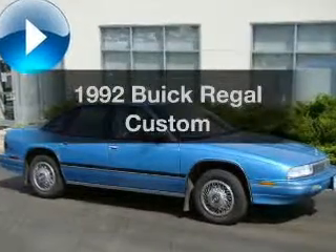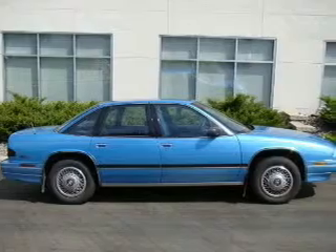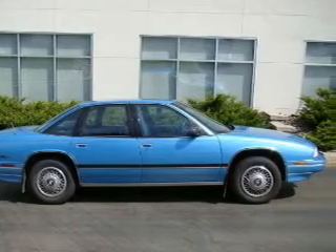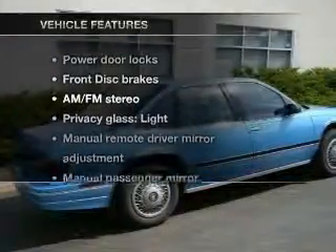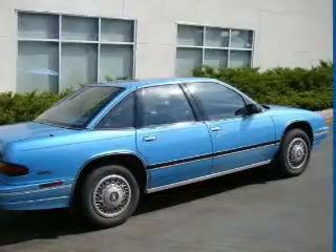Everything you need under one roof with this great vehicle. With a solid six-cylinder engine connected to a smooth shifting automatic transmission, and with these notable features, you won't want to miss out on the opportunity to own this amazing ride.